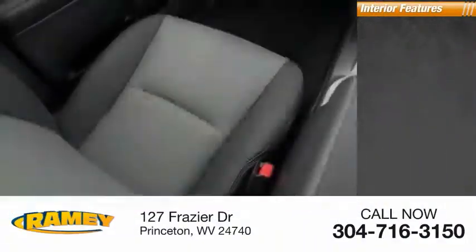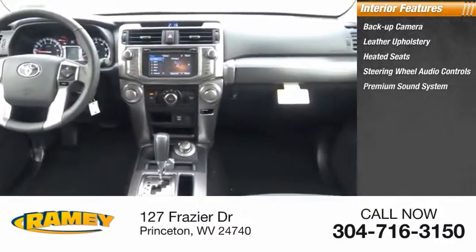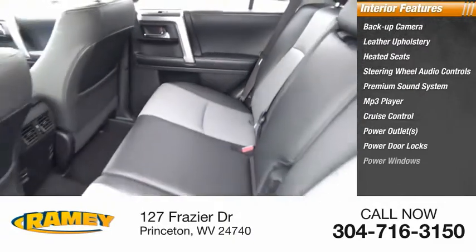Inside you'll find backup camera, leather upholstery, heated seats, steering wheel audio controls, premium sound system, MP3 player, cruise control, power outlets, power door locks, power windows.